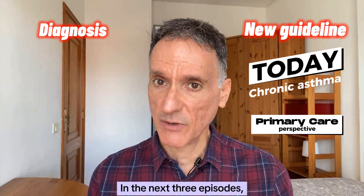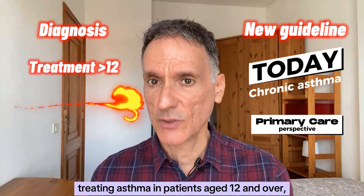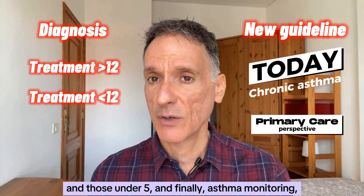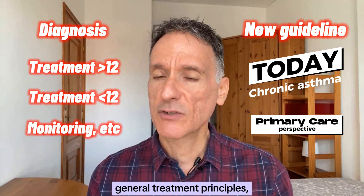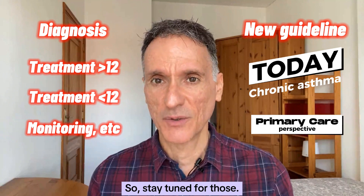In the next three episodes we will cover treating asthma in patients aged 12 and over, treating asthma in children aged 5 to 11 and those under 5, and finally asthma monitoring, general treatment principles and management in special groups. So stay tuned for those.